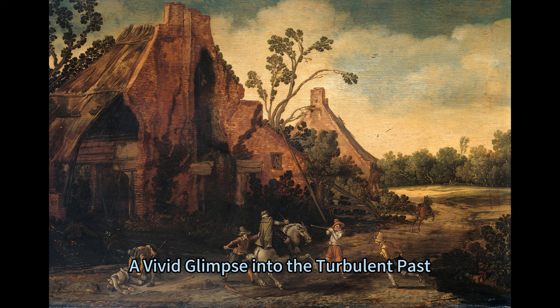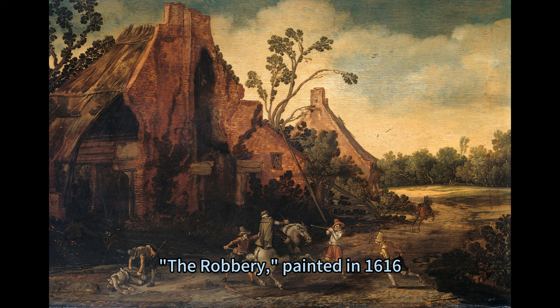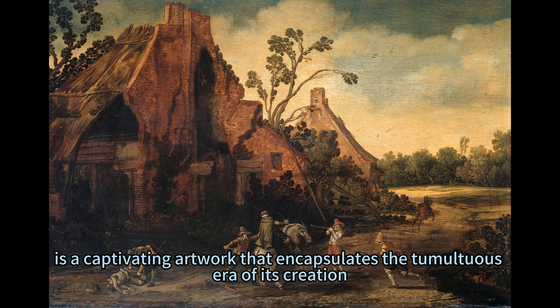The Robbery: A Vivid Glimpse Into the Turbulent Past. Esire's van der Veld's masterpiece, The Robbery, painted in 1616, is a captivating artwork that encapsulates the tumultuous era of its creation.